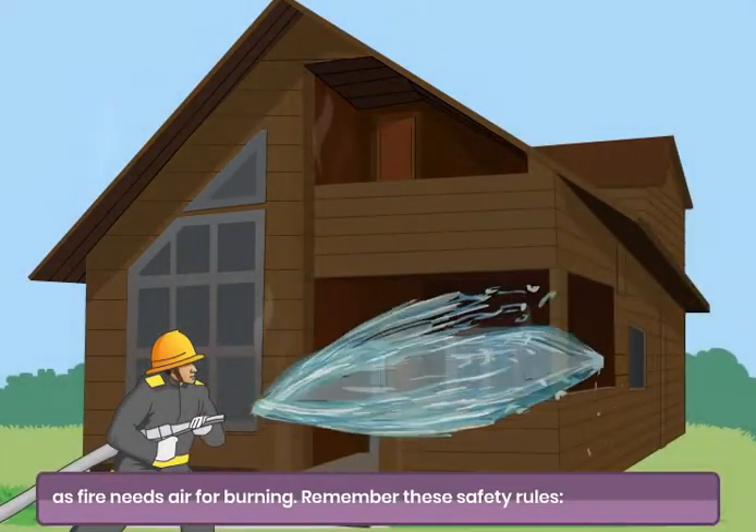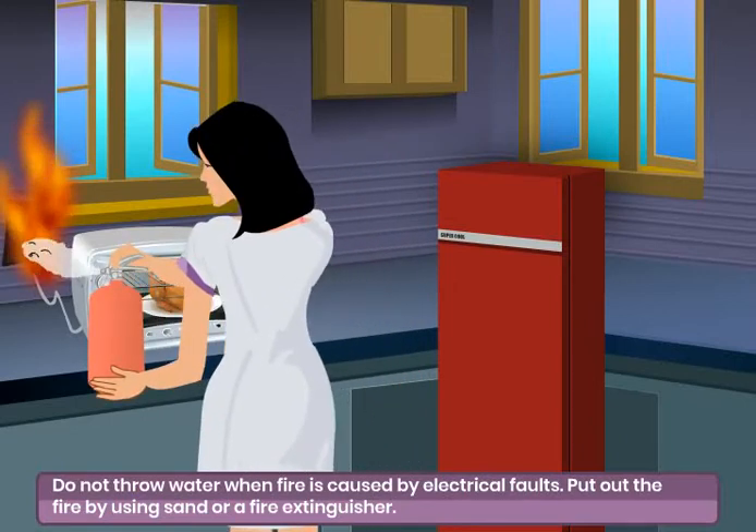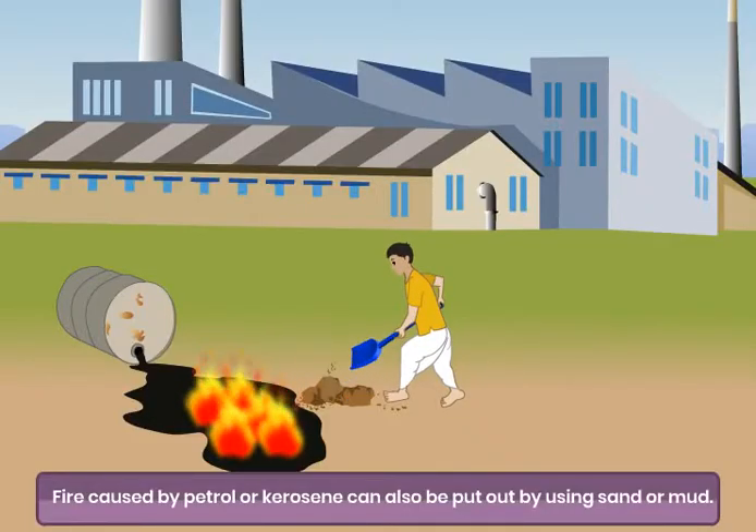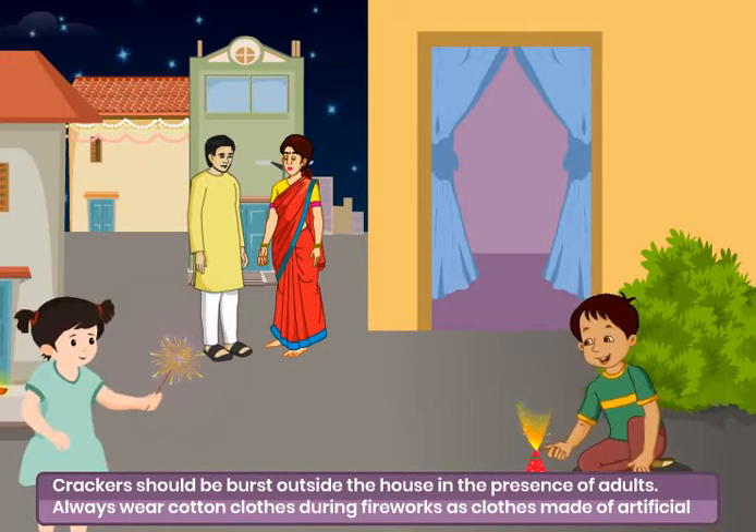Remember these safety rules. Do not throw water when fire is caused by electrical faults. Put out the fire by using sand or a fire extinguisher. Fire caused by petrol or kerosene can also be put out by using sand or mud.